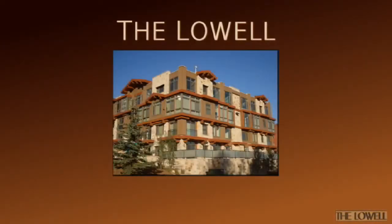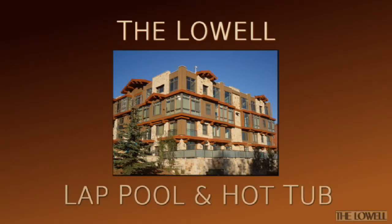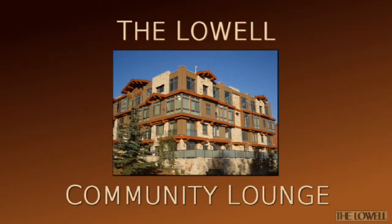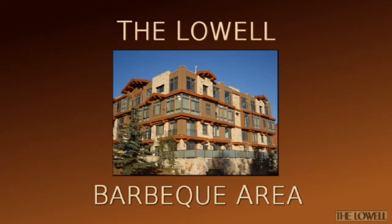A residence at the Lowell includes access to a fully equipped fitness room, outdoor heated lap pool and hot tub, community lounge with fireplace, indoor private parking, and an outdoor barbecue area.